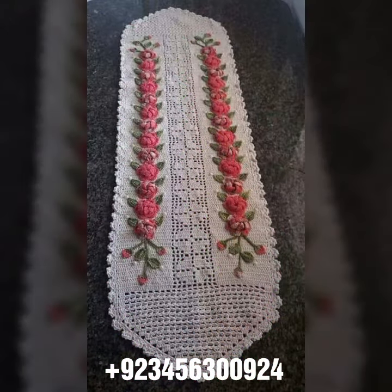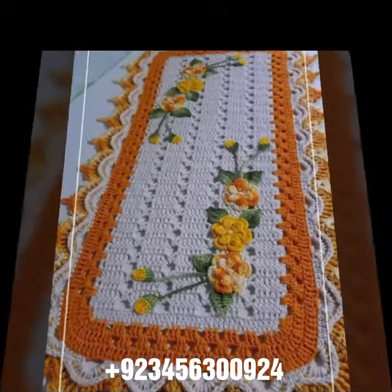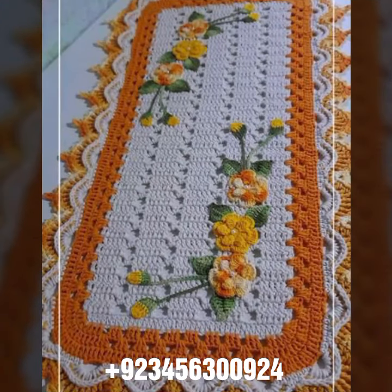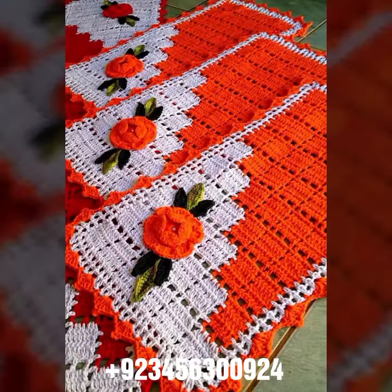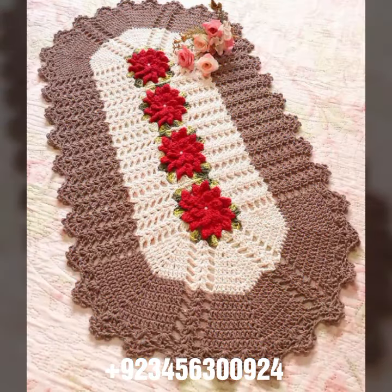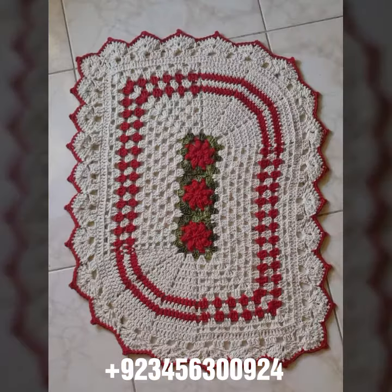Don't forget to like my videos and share them with your friends and relatives. Also leave your feedback in the comment section about the collection — how was the video, how were the designs. Try this collection, enjoy this video, share it with your close friends. Goodbye till the next video — see you soon!